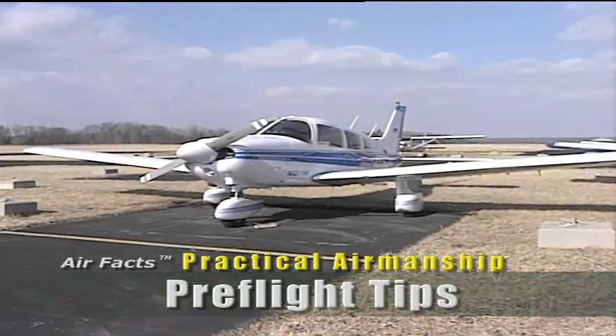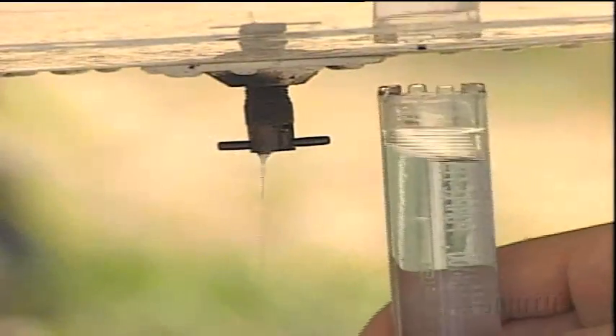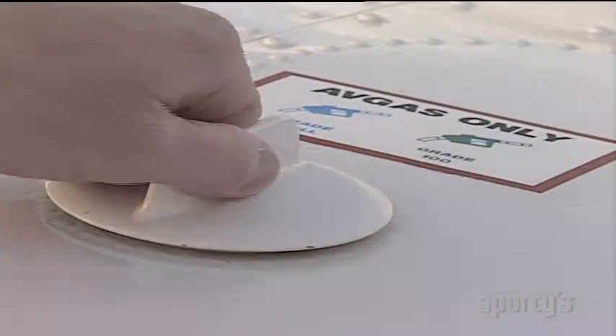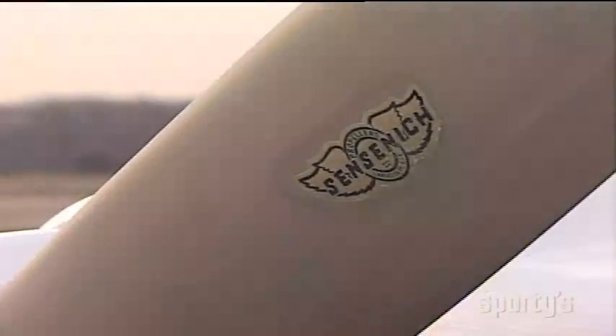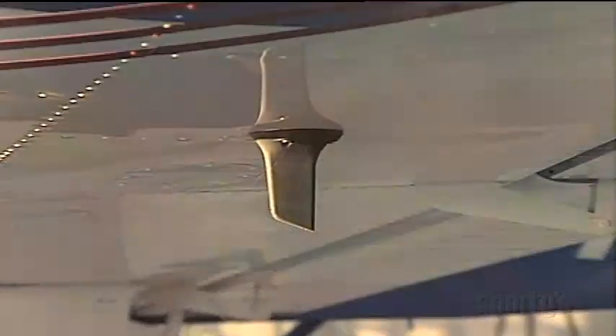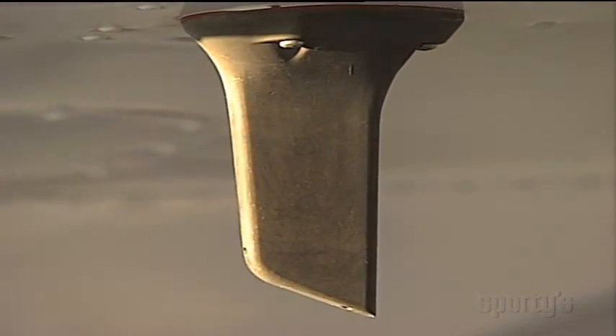When you complete the pre-flight, go through a mental review of the super-important items. If the fuel is uncontaminated and the fuel vents are okay, it will have fuel on which to run. If caps — fuel and oil — are secure, none of the stuff should siphon out. If the prop has no nicks or loose blades, that should be okay. If the static vents and pitot head are clear, the pressure instruments should work properly.